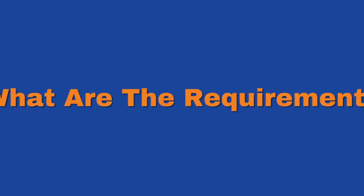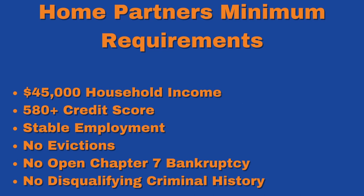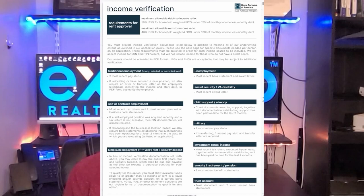Let's dig a little bit deeper into the details. The first question I always get asked is: what are the requirements? There's an application process you'll have to go through in order to get approved. Home Partners is going to take a look at your debt-to-income ratio, your credit scores, your housing history, your employment history, and do a criminal background check. What they are looking for are households with at least $45,000 a year in household income, a 580-plus credit score from the primary applicant, stable employment, no recent history of eviction, no pending bankruptcy, and no unacceptable criminal history. If you want to check out their program guide on income verification, I'll put the link in the description for you to use.